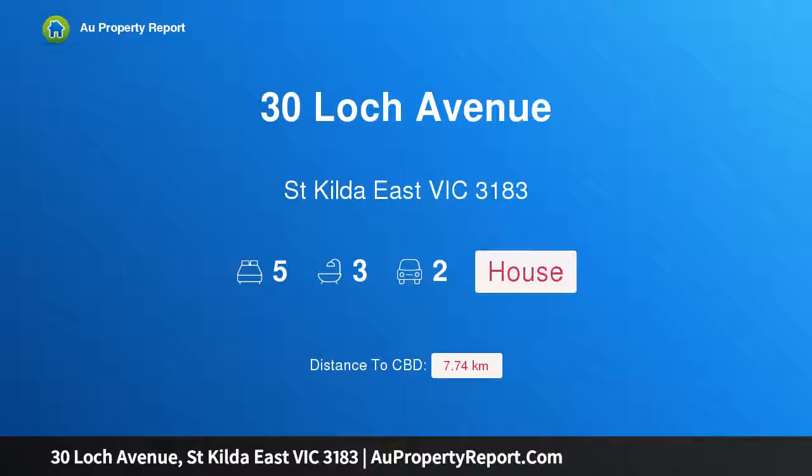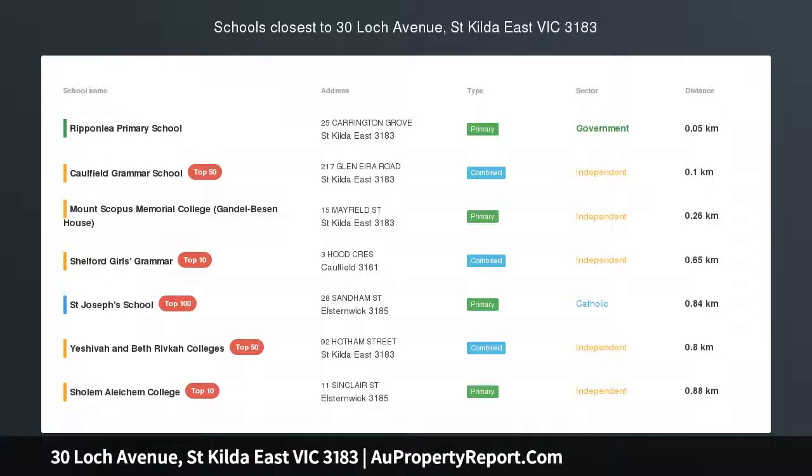Hi, I am glad to introduce Property 30 Loch Avenue, St. Kilda East Victoria, 3183.